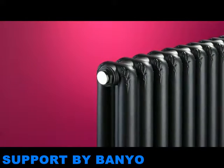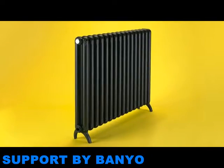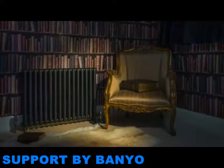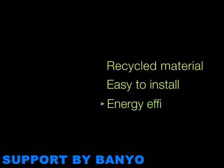Our latest addition is the Tetro. This unique radiator has been specially designed to complement the environment of today, whilst reflecting the elegance of the past. Made from aluminium, it has three key benefits: it's manufactured from recycled material, it's light and easy to install, and it's energy efficient.